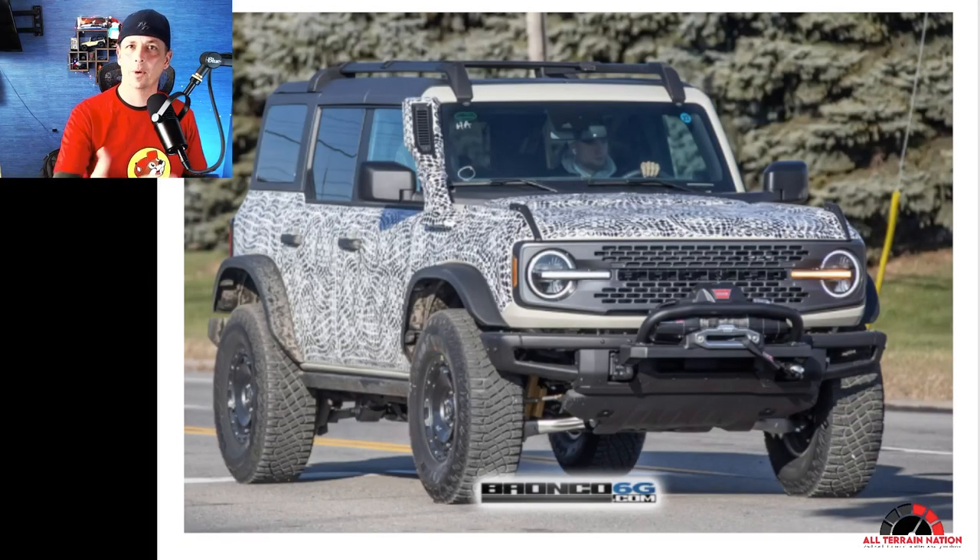Credit is due where credit is due — Bronco 6G paid for these pictures and they're showing them on their website. I know how expensive these photos can get, so good for them. I'll share the link if you want to get into it and look at these pictures in greater detail.